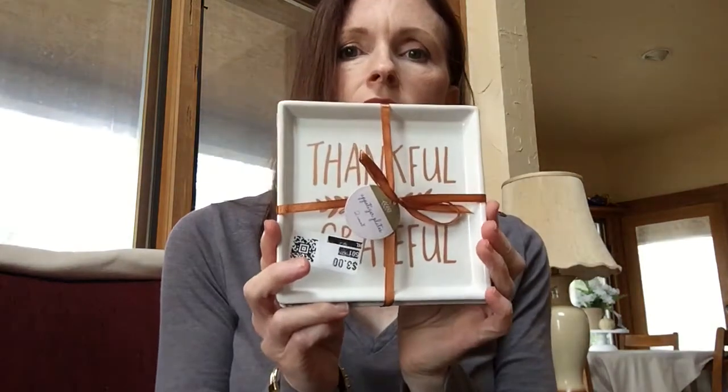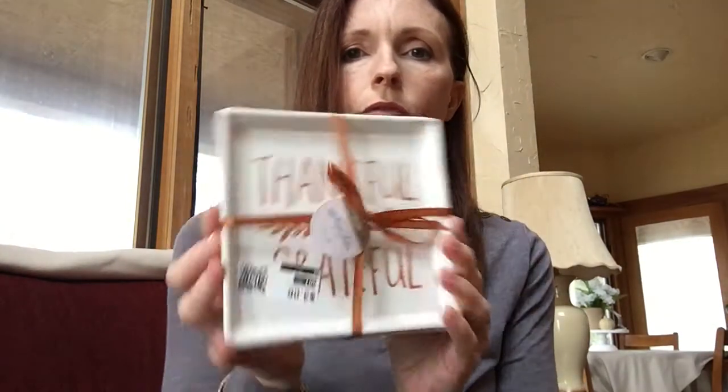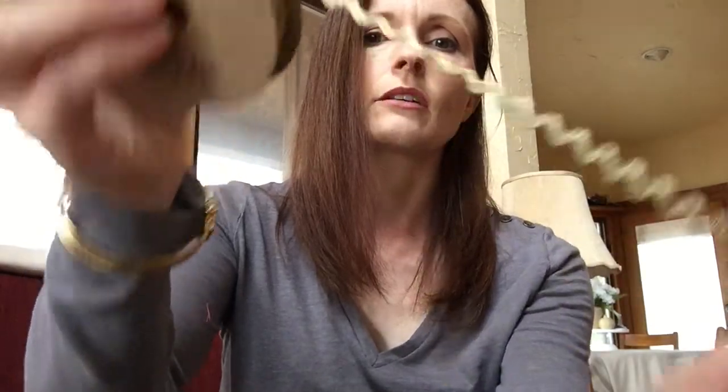Here's the next set. There's two of these and it says 'thankful and grateful.' Very pretty. It could also be used year-round with the farmhouse theme. This was also one of the ten for a dollar items — it's just some rickrack that's gold.